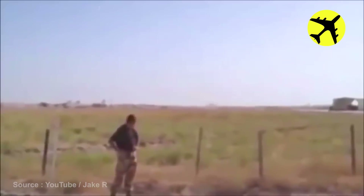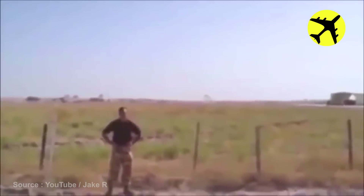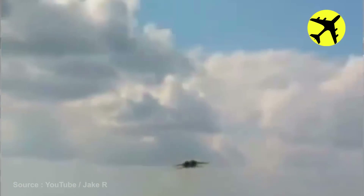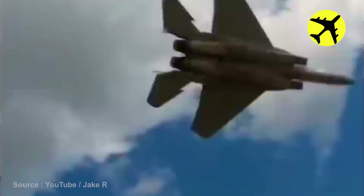This soldier believed he could stand straight up as the fighter jet performed a low flyover. The speed of this aircraft was so high that it disturbed the audio on the camera.